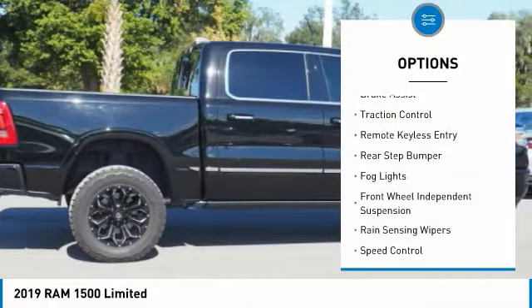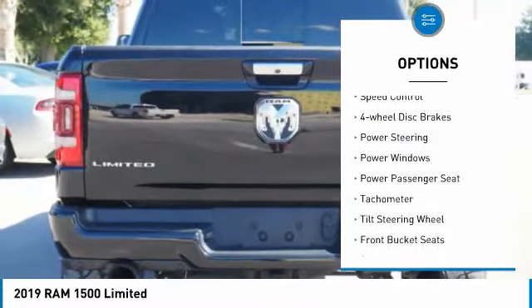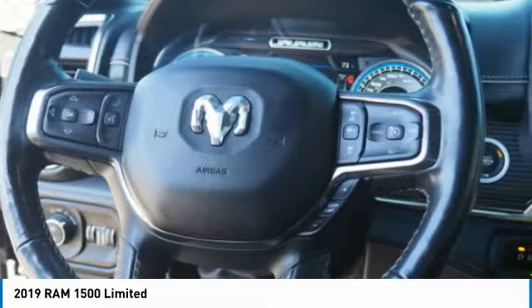Electronic stability control, brake assist, traction control, remote keyless entry, rear step bumper, fog lights, front wheel independent suspension, rain sensing wipers, speed control, four wheel disc brakes.